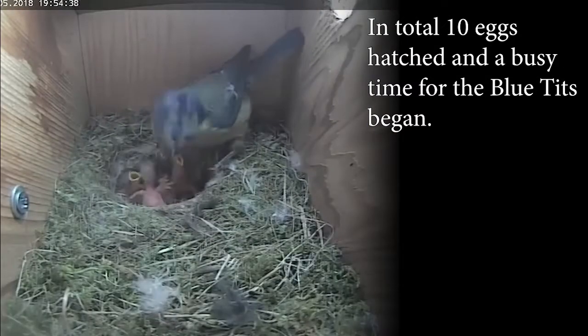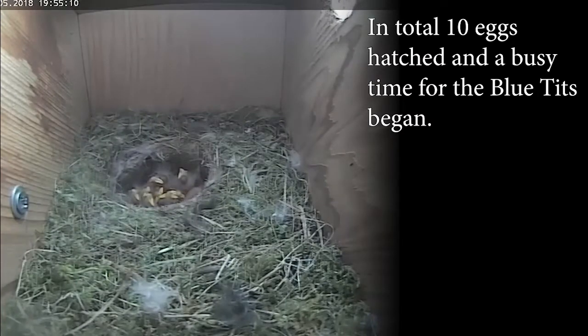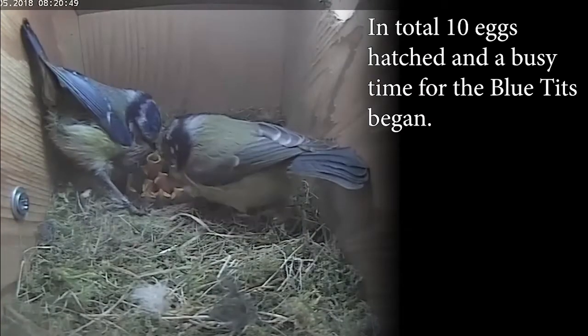In total 10 eggs hatched and a busy time for the blue tits began. As you can see there are about 10 chicks here and they're quite easy to count.